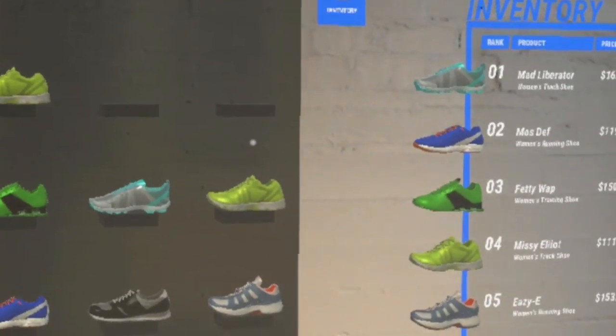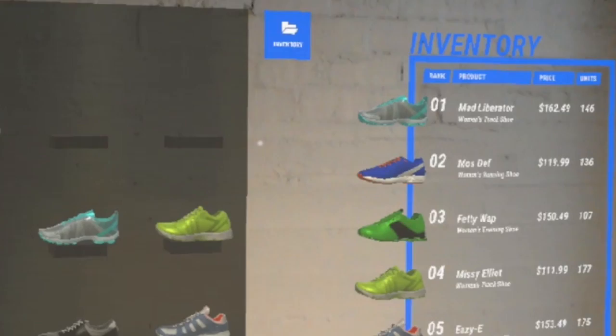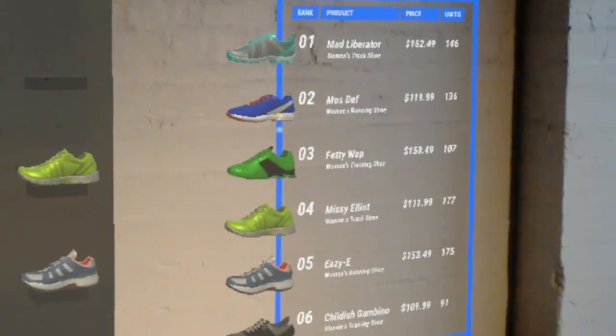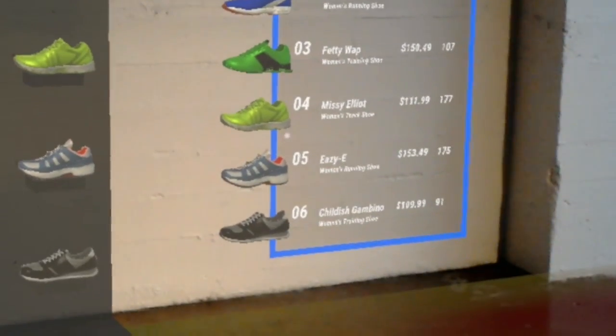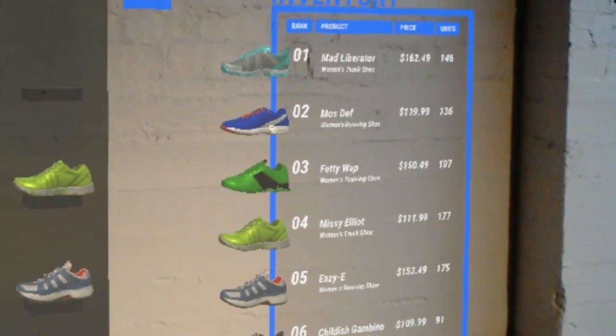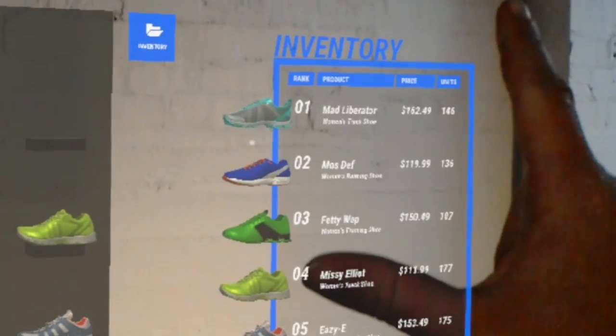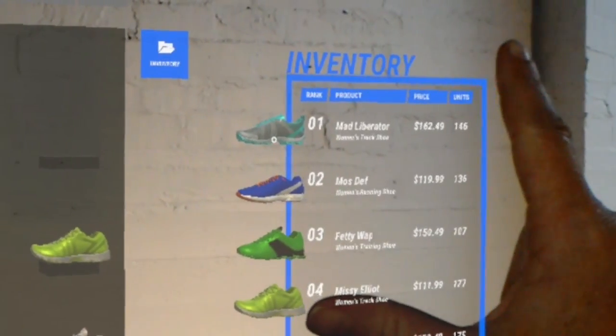With VR and MR, retailers can create and edit displays that balance inventory, store-specific presentation requirements, and local buying patterns. This inventory prioritizes products based on current sales rankings and forecast data. Let's add our top performers to the display — drag and drop a product from the inventory to the planogram shelf.